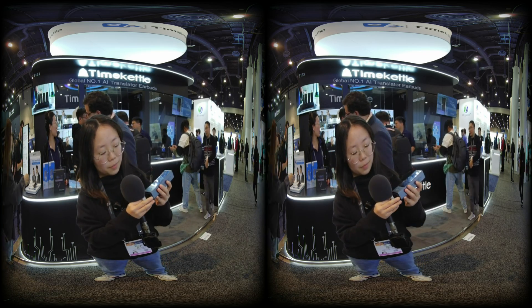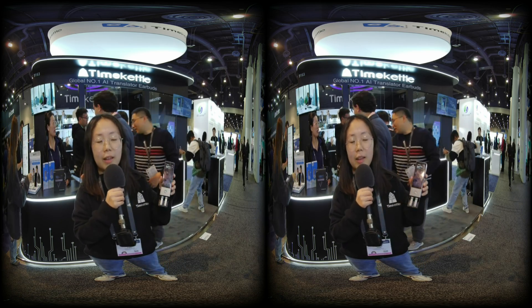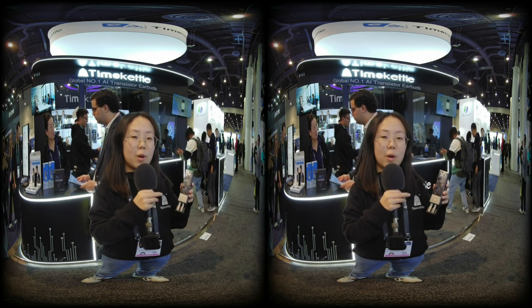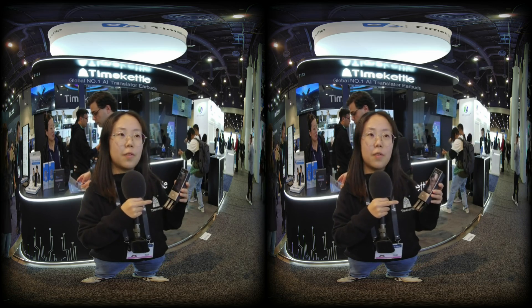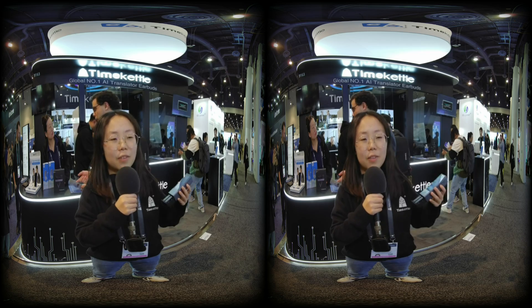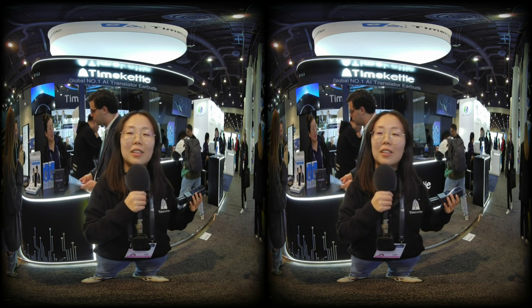You can also use integrated translator earbuds, which support two-way simultaneous translation — one earbud for each person. For example, if one person speaks English and I speak Chinese, we can have a hands-free conversation.